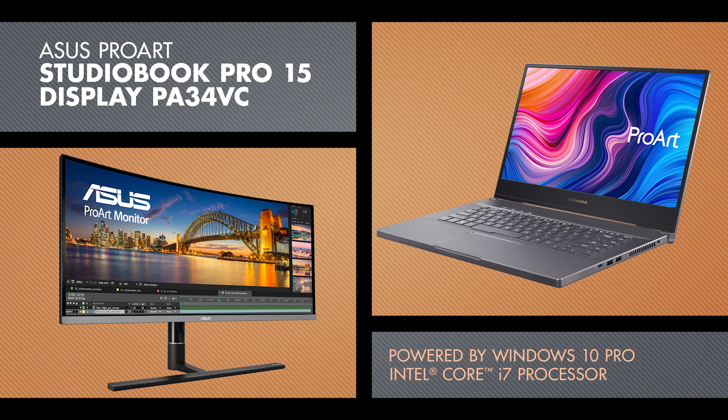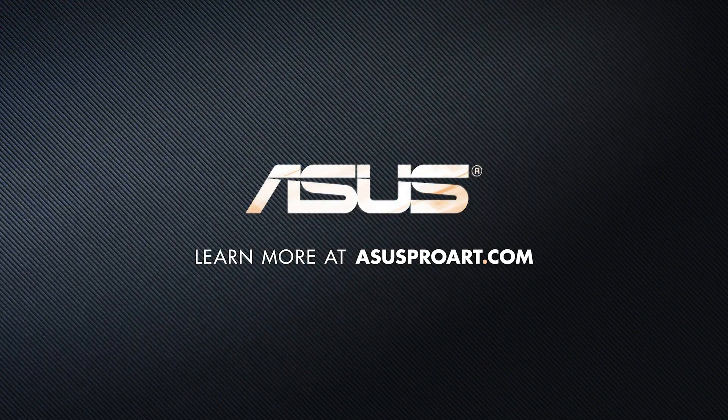Power every moment with the ASUS ProArt StudioBook Pro 15. ASUS — let's create.